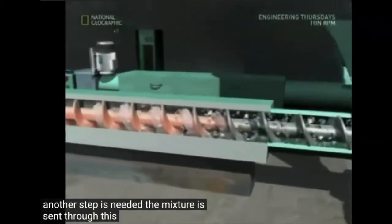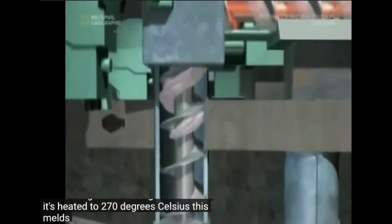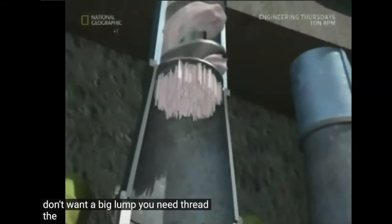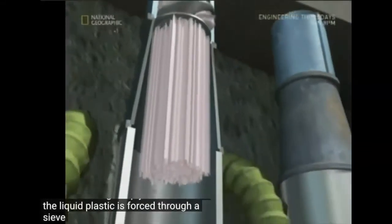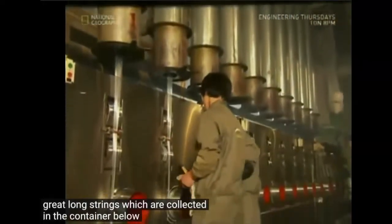The mixture is sent through a rotating screw where it's heated to 270 degrees Celsius. This melts the plastic, but to make cloth we don't want a big lump — we need thread. The liquid plastic is forced through a sieve and emerges on the other side as great long strings, which are collected in the container below.